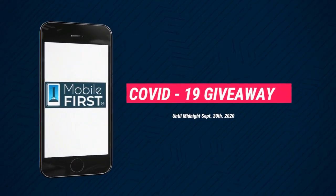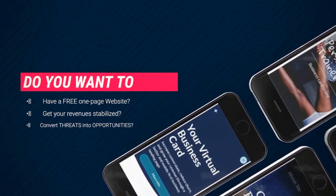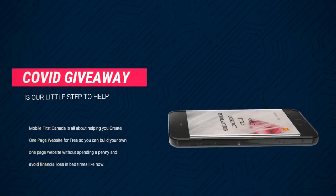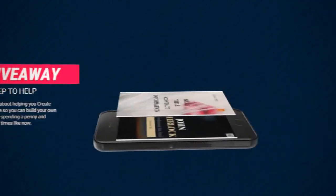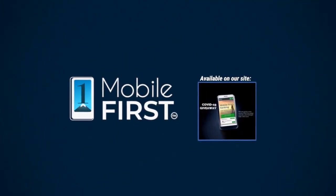Our COVID-19 giveaway — available until midnight, September 20th, 2020. Do you want a free one-page website? Get your revenues stabilized, convert threats into opportunities. Our COVID giveaway is our little step to help — available on our site at mobilefirst.ca.